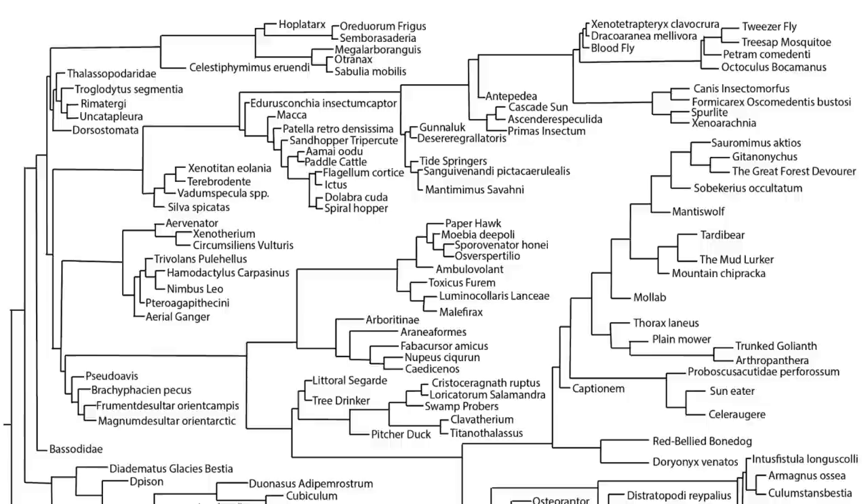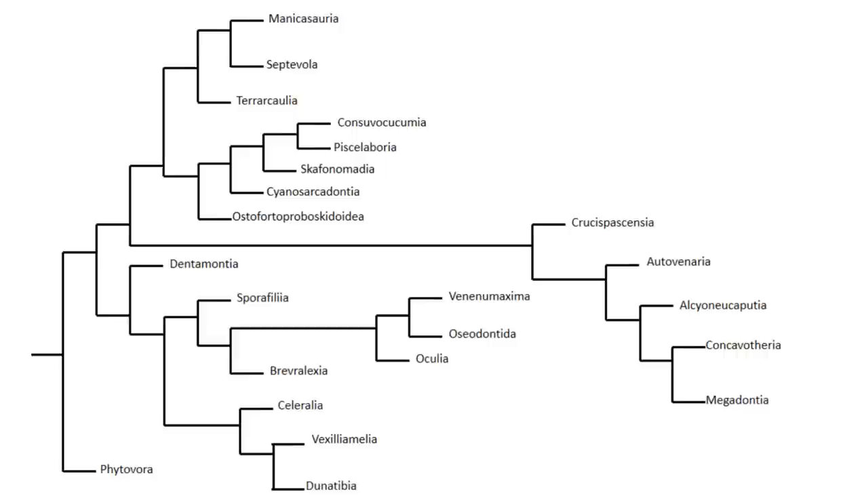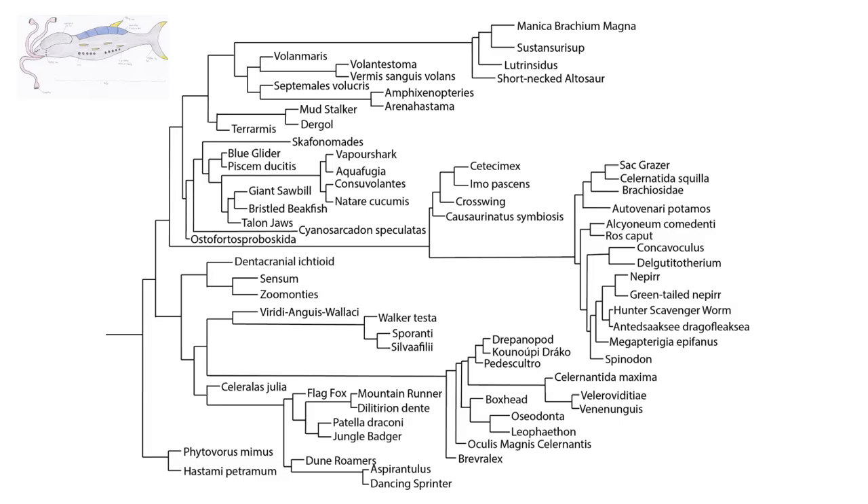That brings us to the end of the Ambulospeculates — an incredibly diverse group that has undergone all sorts of astonishing radiations as they filled the niches available on the planet. Next, we're going to take a look at the Kelinantids, a grouping descended from ancestors which were once fast-moving aquatic organisms with a reduced bony exoskeleton.